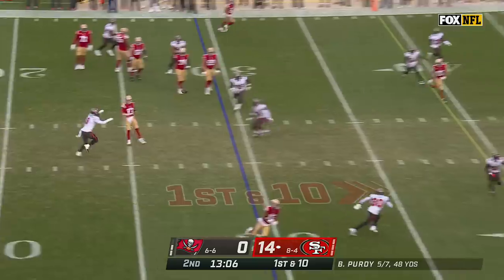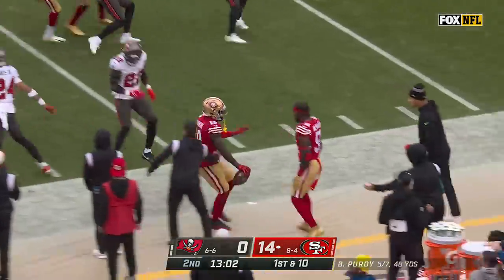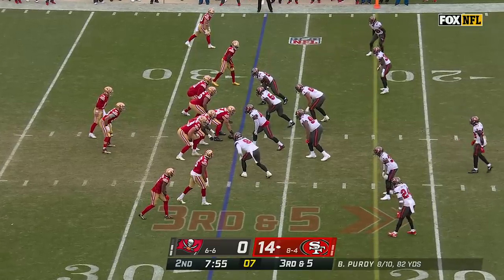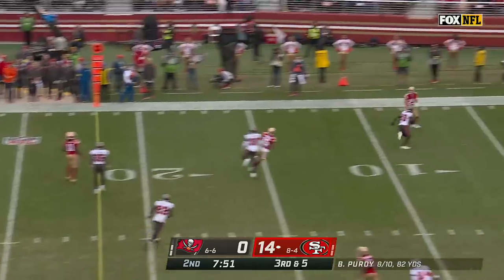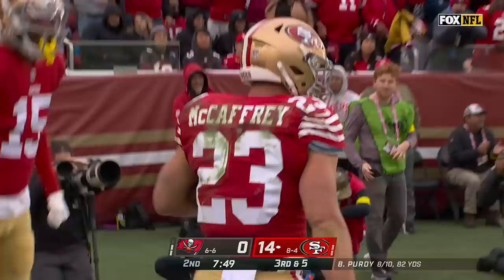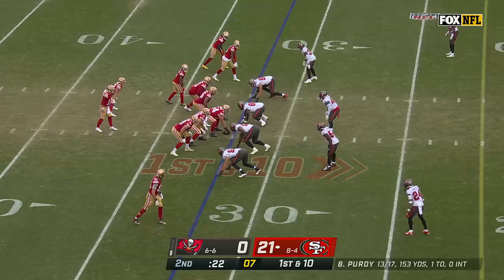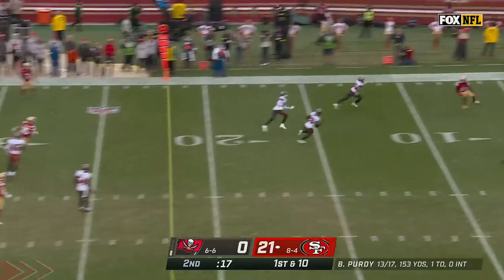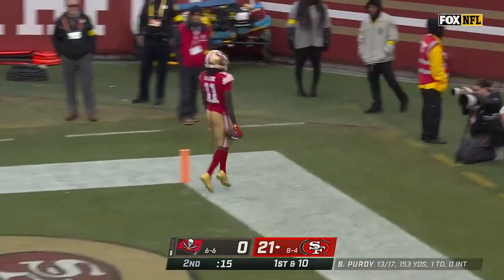Purdy makes a swim move and finds Debo Samuel — are you kidding me, what a play! Purdy lofting going deep, has McCaffrey — he's got it! Touchdown, San Francisco! Four-man rush — Purdy loading up, going deep — he's got a man, and Ayuk is in! Touchdown, 49ers! Are you kidding? He's got 81 yards rushing, the receiving touchdown, 27 yards there — another monster day.